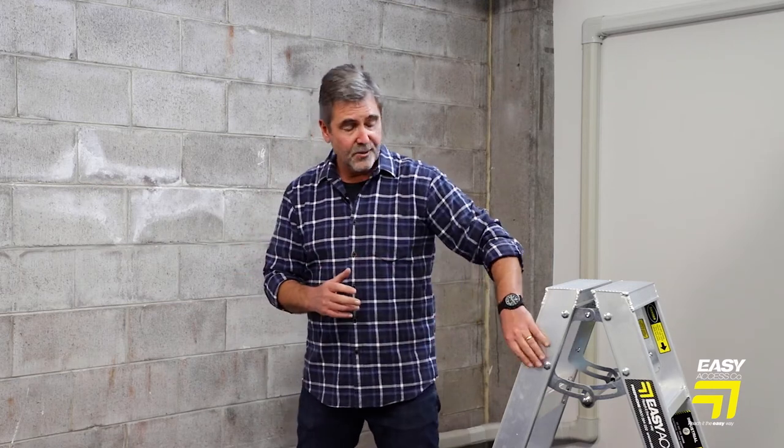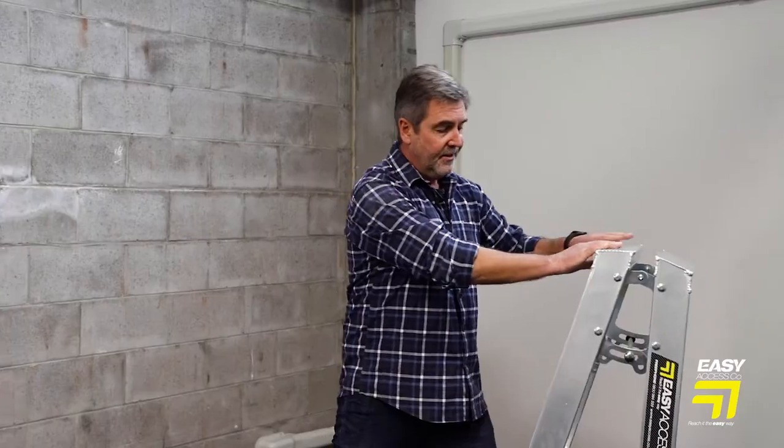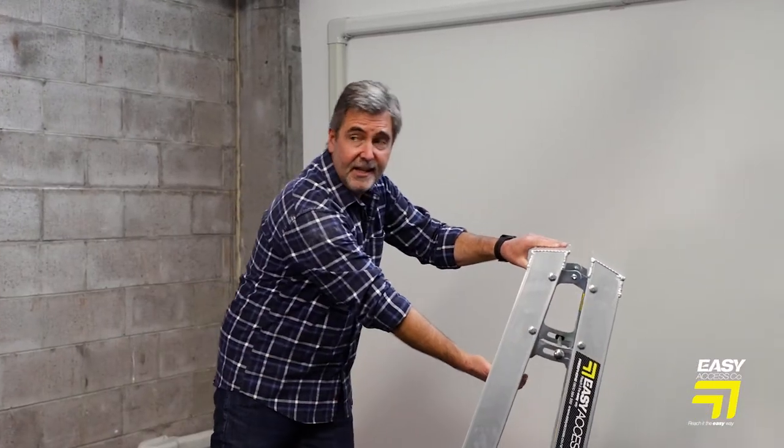These ladders are all fully welded. They use box section for additional strength and feature one-handed operation for easy opening and closing.